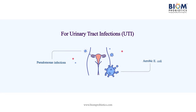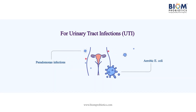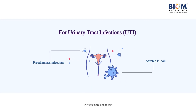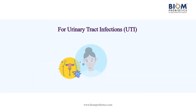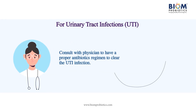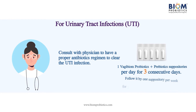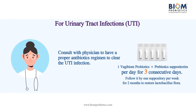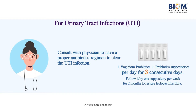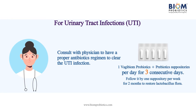For urinary tract infections or UTIs caused by Pseudomonas infection and aerobic E. coli, it's important to consult with your primary care physician to have a proper antibiotics regimen to clear up the UTI infection. Following your regimen, use one Vagibiome probiotics and prebiotic suppository per day for three consecutive days, followed by one suppository per week for two months to restore lactobacillus flora.